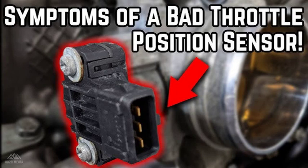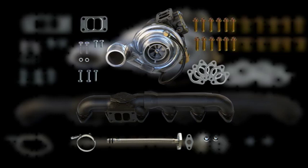Several potential causes can trigger the P003A code. These include a problem with the supercharger boost control solenoid valve. This valve regulates the boost pressure of the supercharger. If it's malfunctioning, it can cause the boost pressure to exceed the learning limit, triggering the P003A code. A leak in the boost control system can also cause the boost pressure to exceed the learning limit, leading to the P003A code.